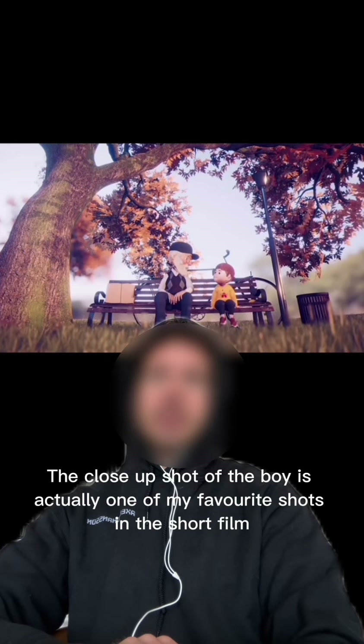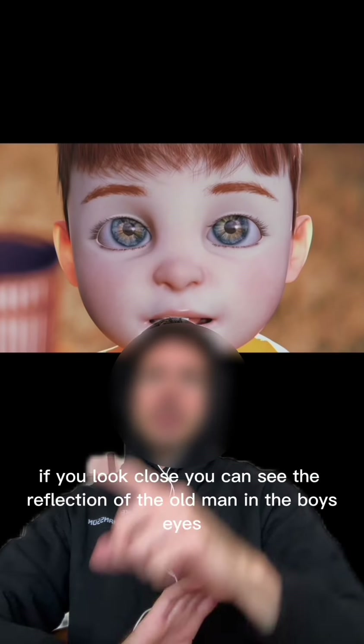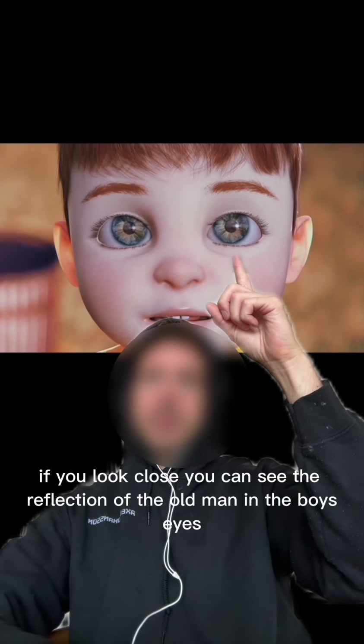The close-up shot of the boy is actually one of my favorite shots in the short film. If you look close you can see the reflection of the old man in the boy's eyes. I felt that it was important to establish the close and caring relationship between the old man and the little boy leading up to the story.